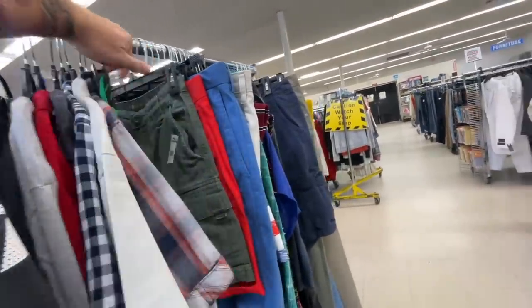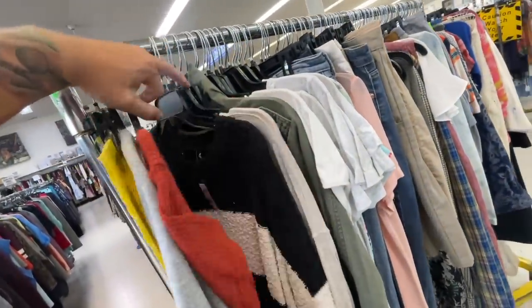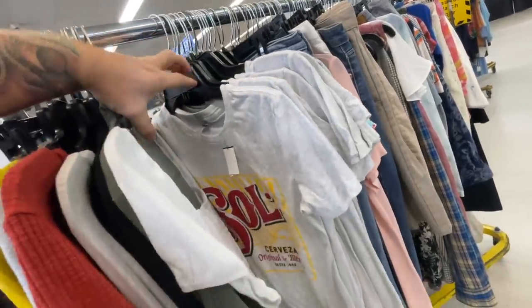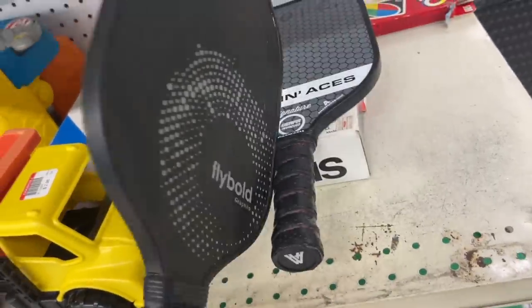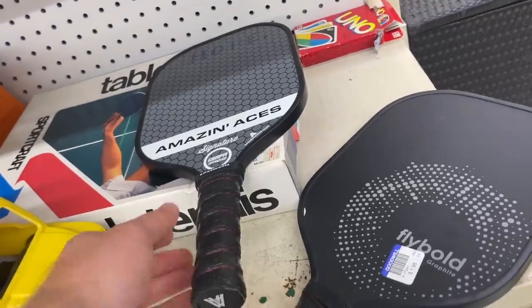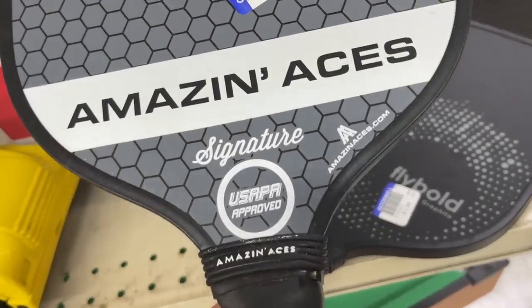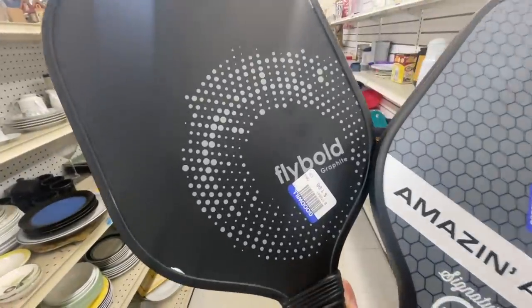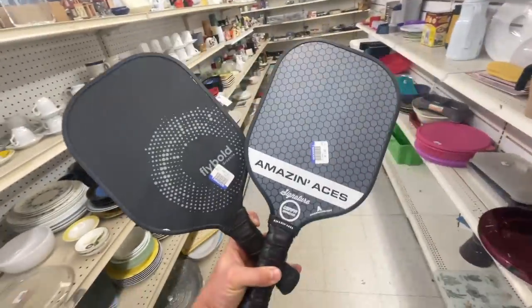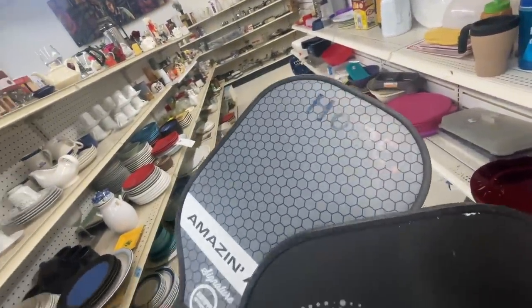Looks like they just brought out a few new racks so let's take a quick look. This Goodwill is kind of low on inventory right now — looks like all the same shirts. Hey, are those pickleball paddles? They are! FlyBold graphite pickleball paddle — some chipping on this one — and Amazing Aces with a name on it, but they're only two dollars. If you're not aware, some of these paddles can be worth a ton of money. For two dollars I'm more than likely going to keep these, but sometimes these can be worth 50 to 60 bucks. I'll try to get the name rubbed off the Amazing Aces one.